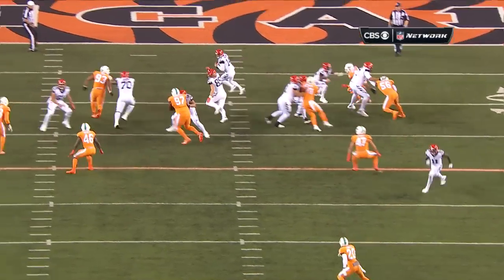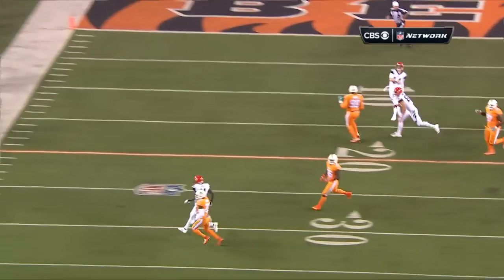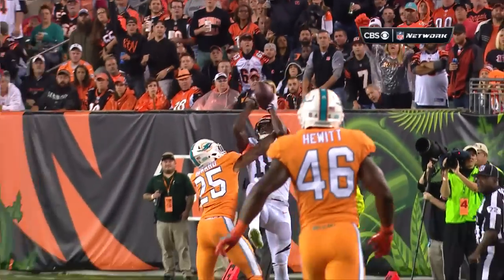This is what happens when you have guys in this league. We talk about it every week — just throw it up, give them a chance. And it's either a catch, it's incomplete, or you draw a penalty a lot of times, too.